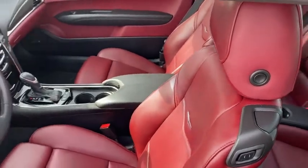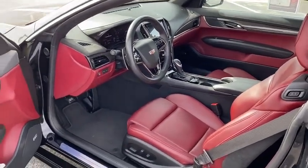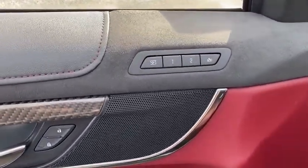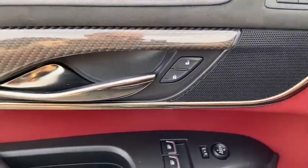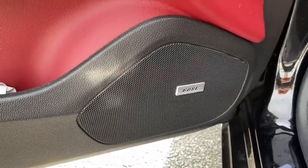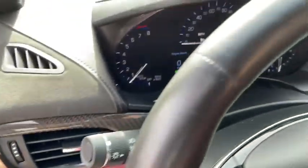This vehicle has less than 15,000 miles. Here are some of this vehicle's great options: power passenger seat, traction control, dual airbags, power steering, four-wheel disc brakes, universal garage door opener, rear window defroster, power windows, compass, electronic stability control, trip computer.